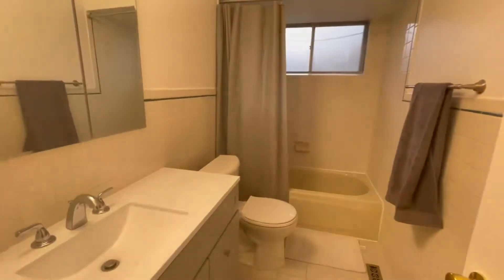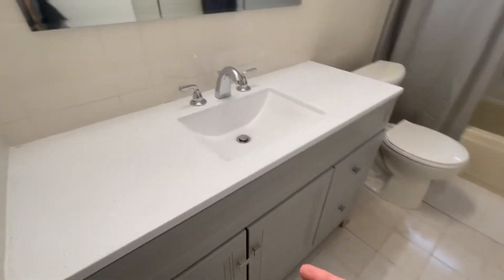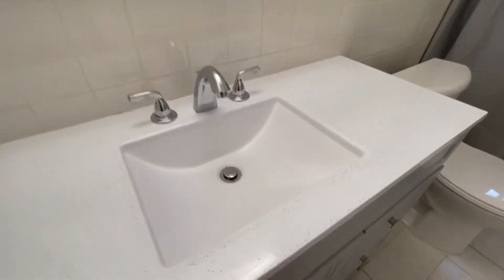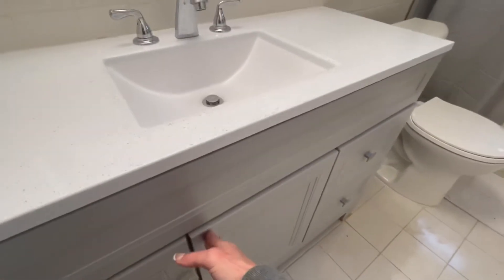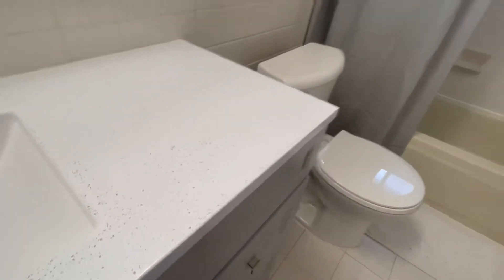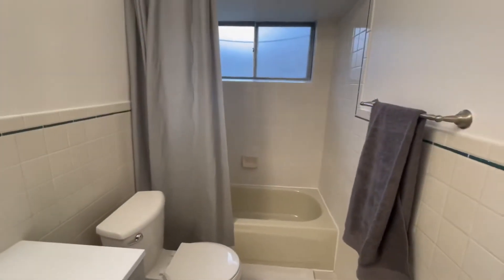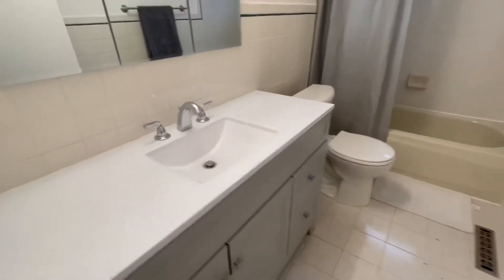The bathroom is nice. It's got what I'd guess is an Ikea-style bathroom vanity top — all fresh and pretty new. The tile looks to be original and in great shape. Nice little sink in there.